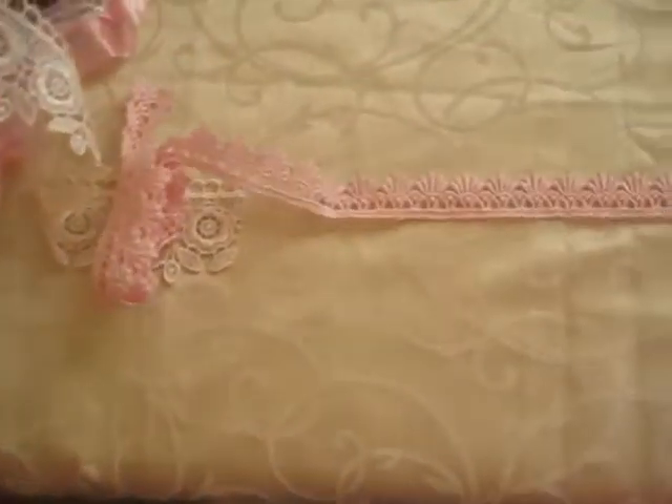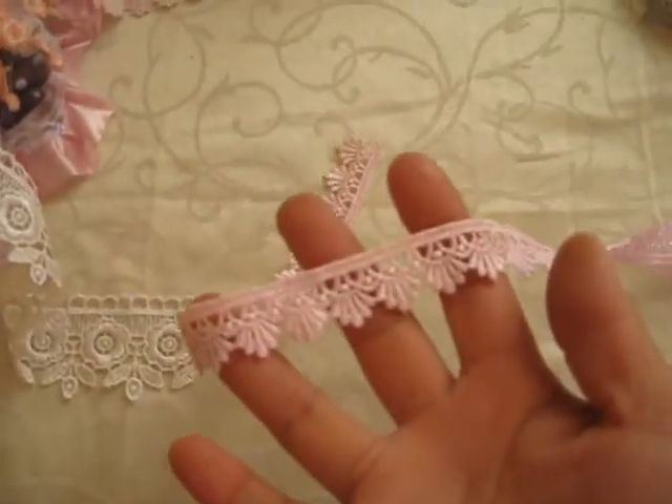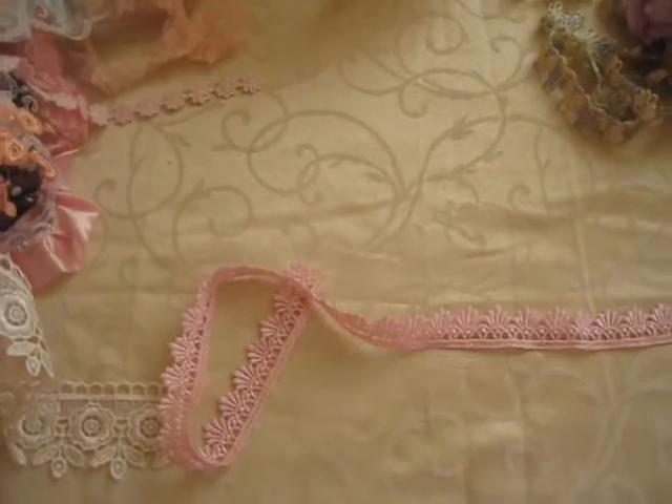And this beautiful little pinky one - you sent me my favourite colours, I just can't believe it. They are absolutely gorgeous and you sent me so much. My phone's just ringing, hold on, be right back.